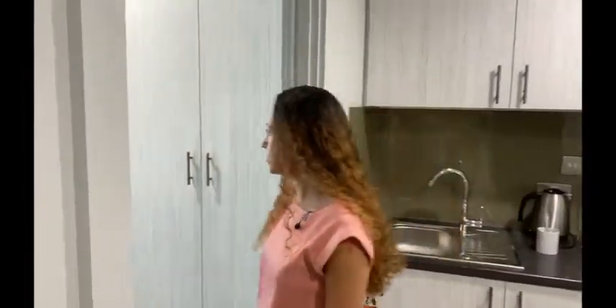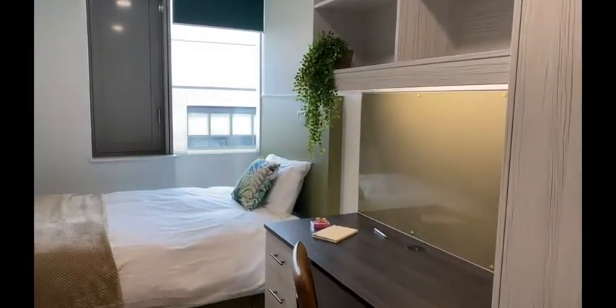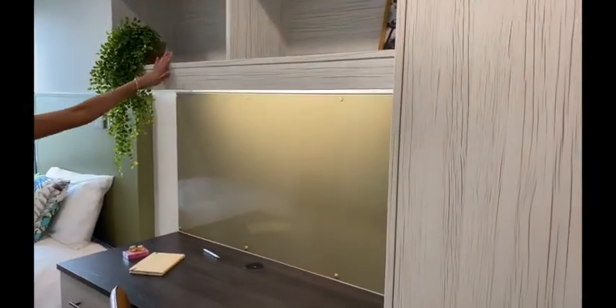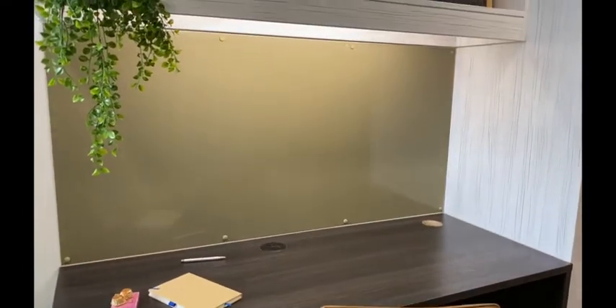This apartment has two separate bedrooms. The first features a small double bed with under-bed drawers, a private study space with drawers underneath and large shelving units above. All of our desks have a spotlight if you want to do some studying in the evening.